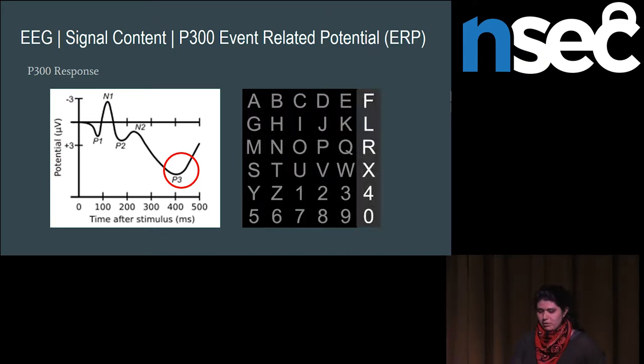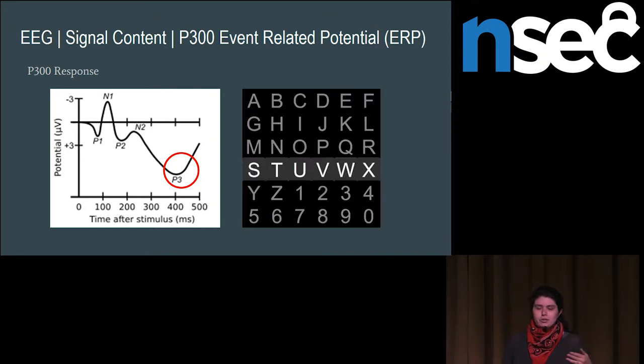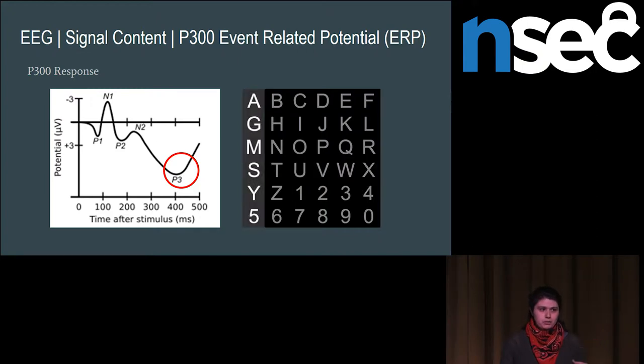The thing about this, though, is that it is very important to have synchronized data. You would have to go through some effort to get a camera that is fully synchronized with the recording device.